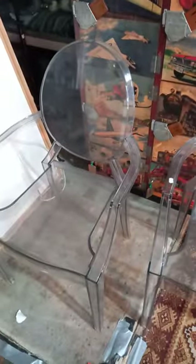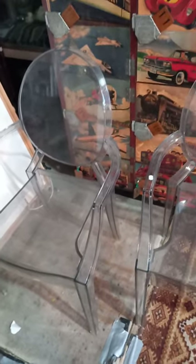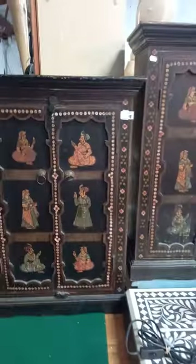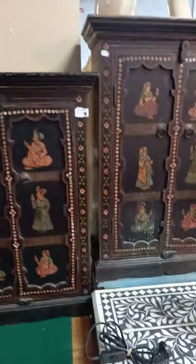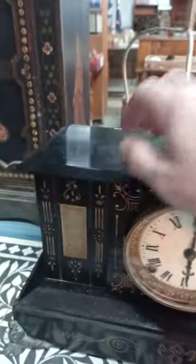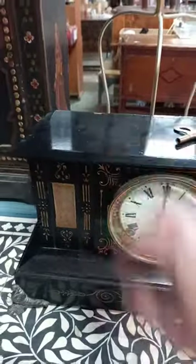These are a nice pair of cartel ghost chairs designed by Stark — they've got all the details on the back. Nice little Seth Thomas wall clock with the pendulum and key. Nice little pair of Indian cabinets or cupboards, all hand decorated. Another nice little mantle clock — I think it's an American Ansonia or Sessions or something, but it's in a metal case, which is a little bit unusual.